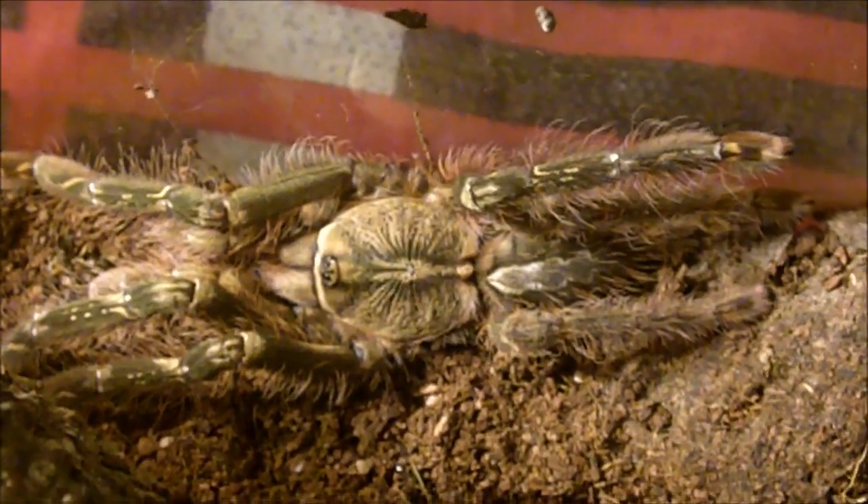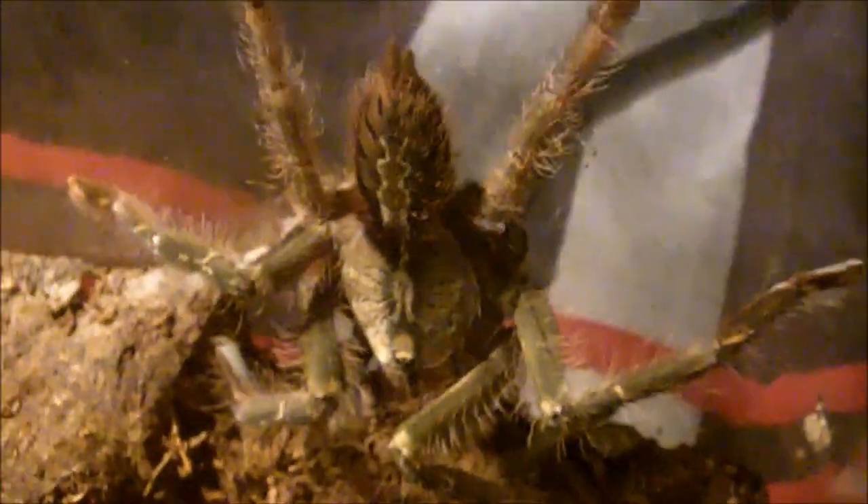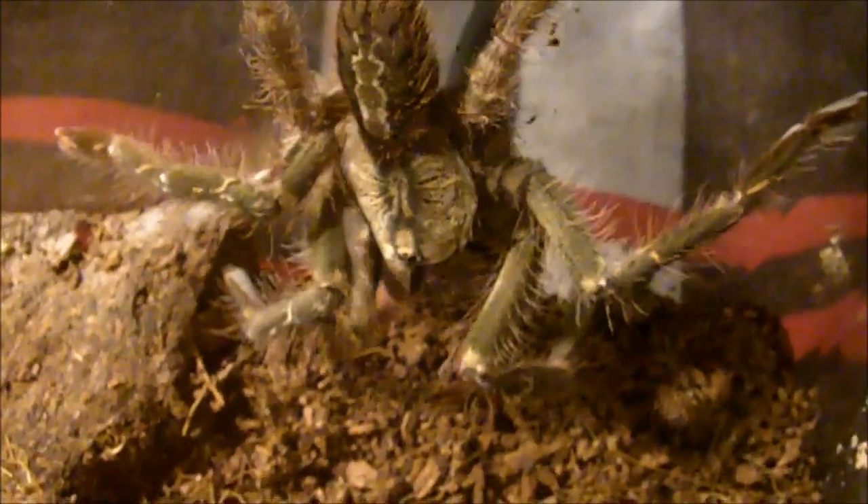This is my female Poecilotheria ornata, the Fringed Ornamental. And that, my friends, is how fast pokies can be. She currently has about six legs — she did suffer a molting problem. She lost one leg here, and I think both legs on pair number three. But as you can see, she's quite healthy and an avid runner.